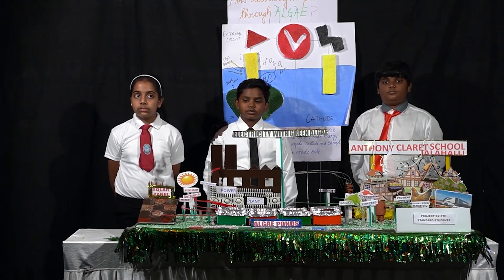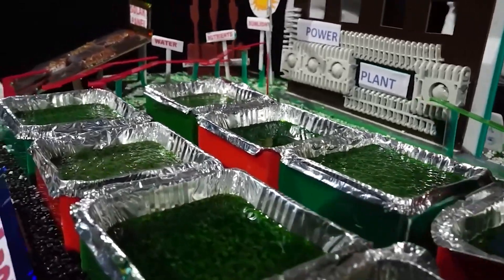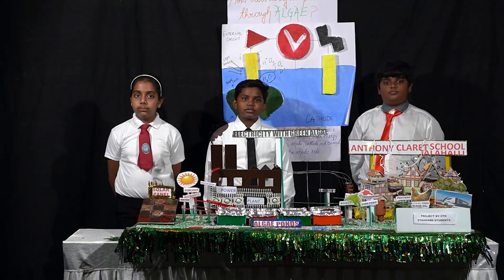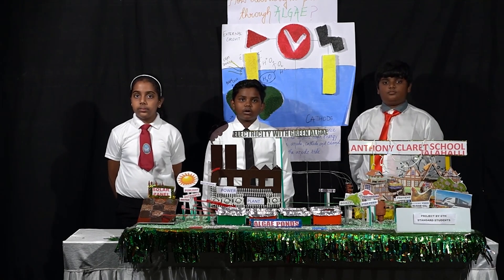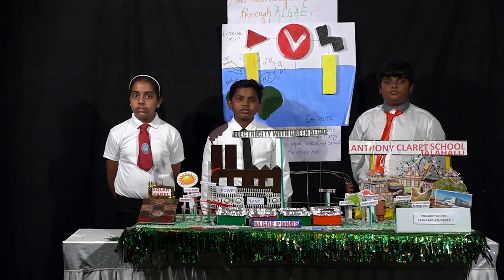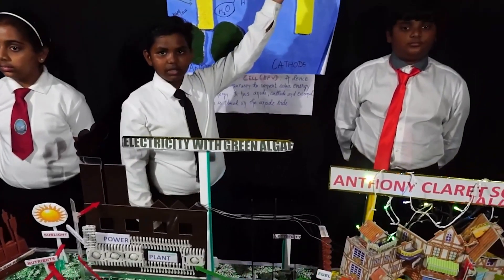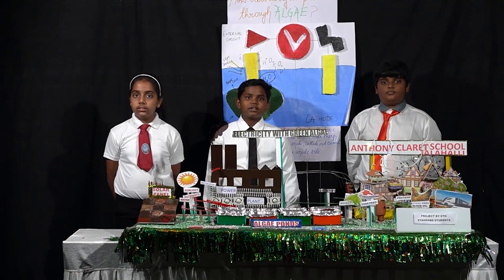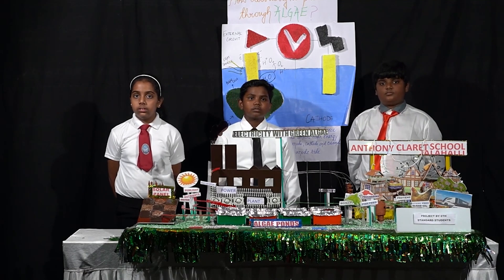The BPV converts solar energy from the sun into electrical energy. The algae is placed at the anode side and is provided with sufficient sunlight, carbon dioxide and water. The algae undergoes photosynthesis and utilizes sunlight, carbon dioxide and water to produce oxygen and protons. In this process of photosynthesis, electrons are also generated. The electrons then move towards the anode side and pass through the external circuit to the cathode, and this movement of electrons generates electricity.